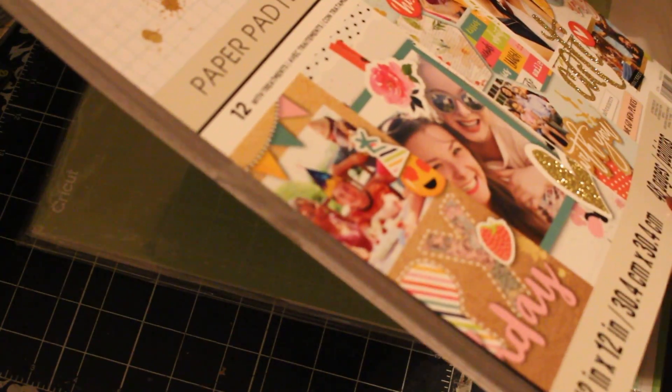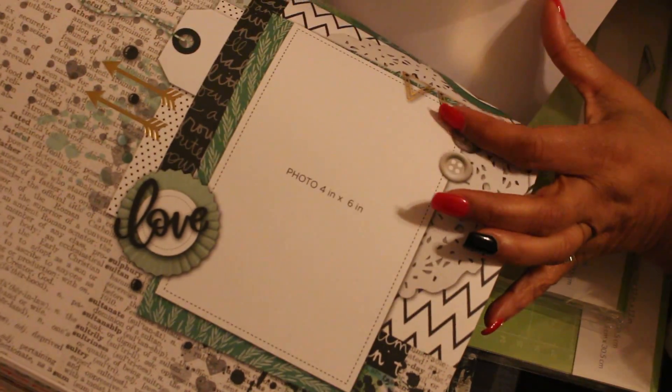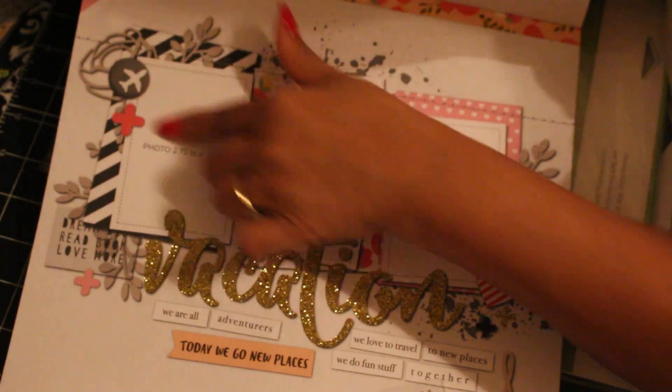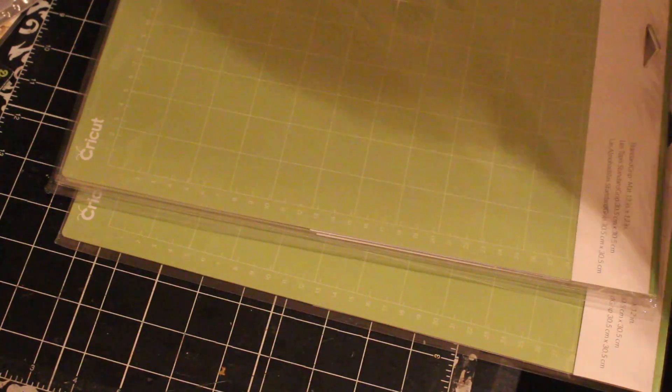It's called the Lazy Scrapbookers pad — 48 pages. The reason it's called that is because you can put it together really quickly. All you have to do is print out your pictures and insert them. Each page already has a mat with a slit at the top so you just slide the picture in. You don't have to think about it — they have slits for each photo. It's a really quick scrapbook solution.